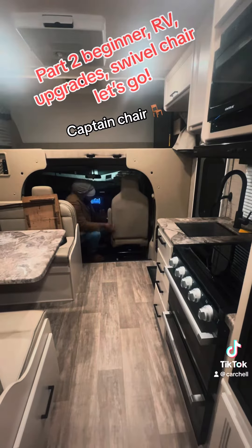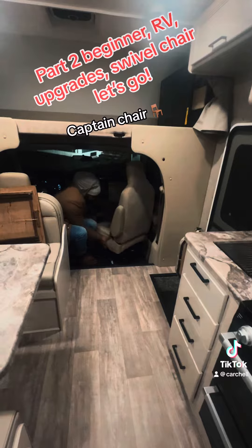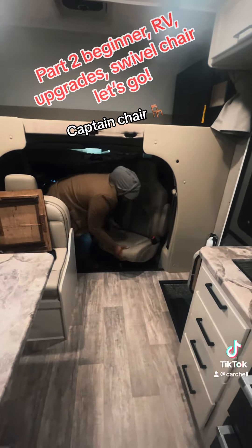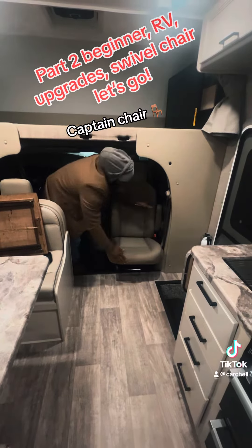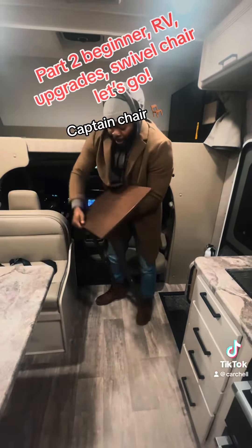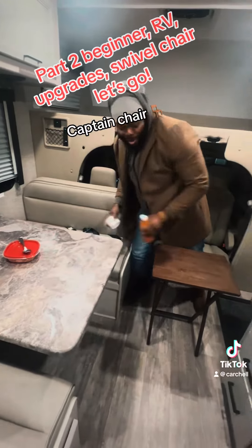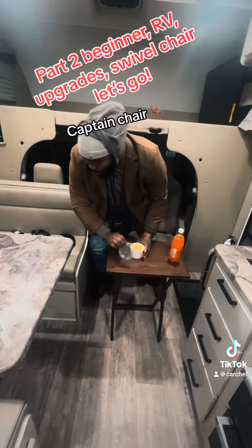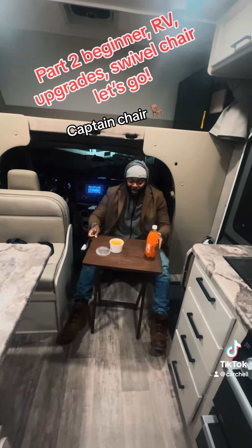So, this is what it's gonna look like, people. Bam! There it goes! And then, here it goes! Let's go! Woo! Look at it! Bam! Let's go!